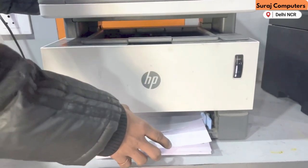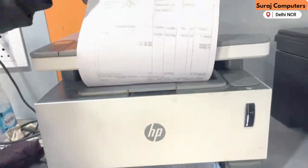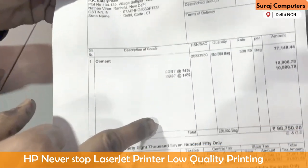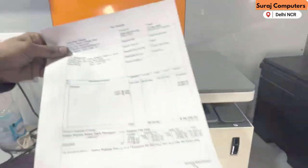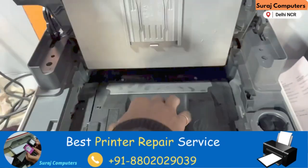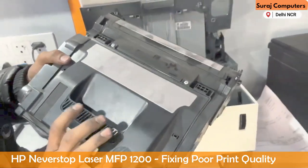Look at this — there is a line here. This is a problem with the cartridge. You can see it here. It's easy to see. Here are the cartridge problems.